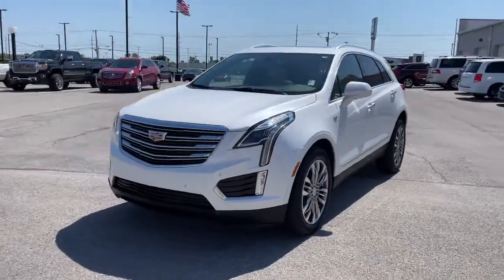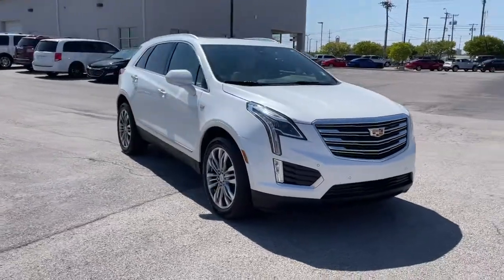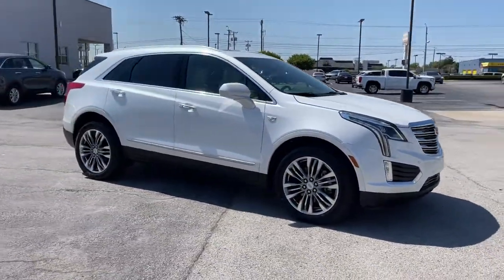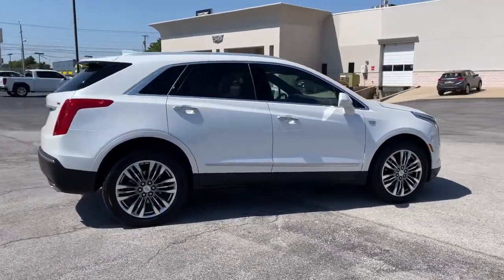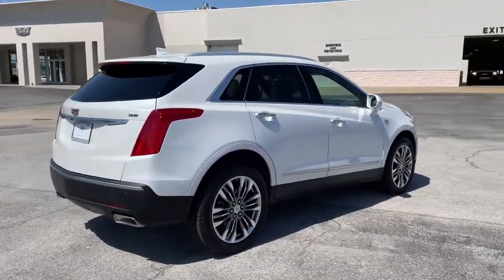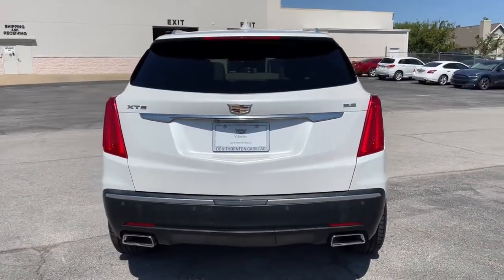Enjoy the view of this 2018 Cadillac XT5. This vehicle is an outstanding buy with fewer than 45,000 miles on the odometer. The Cadillac XT5 — the refined luxury crossover that's designed to meet any challenge the road has in store while keeping you safe and connected.